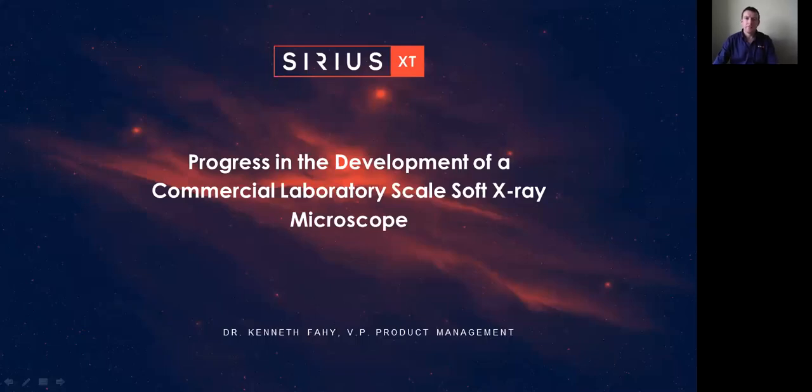Hello everybody, greetings from Ireland. Yesterday we heard about some of the fantastic research being carried out at synchrotron-hosted soft X-ray microscopes. Today I would like to talk about progress in the development of a commercial laboratory scale soft X-ray microscope here at Sirius XT.